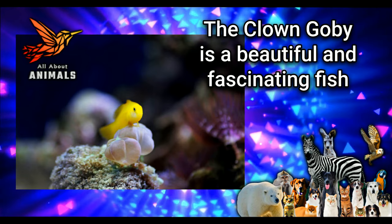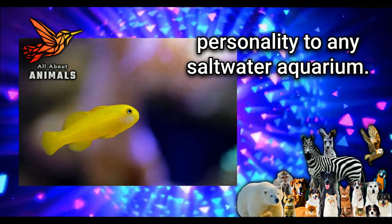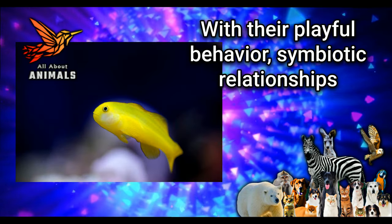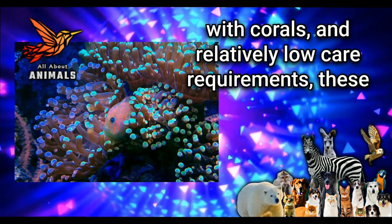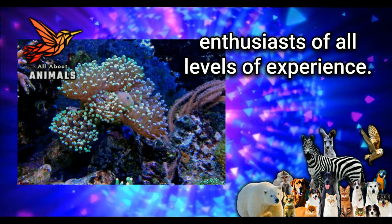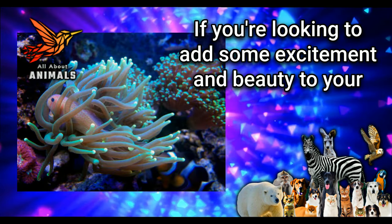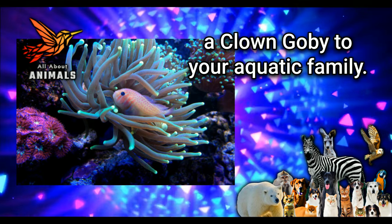Final Thoughts: The clown goby is a beautiful and fascinating fish that adds a vibrant pop of color and personality to any saltwater aquarium, with their playful behavior, symbiotic relationships with corals, and relatively low care requirements. These fish are a popular choice among marine enthusiasts of all levels of experience. If you're looking to add some excitement and beauty to your saltwater tank, consider adding a clown goby to your aquatic family.